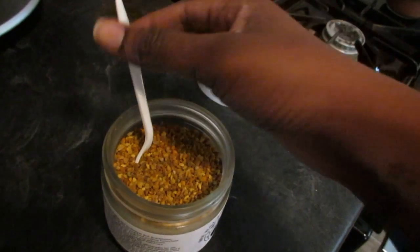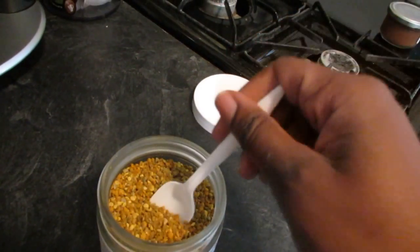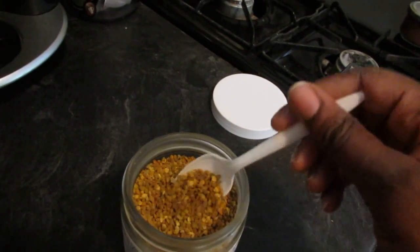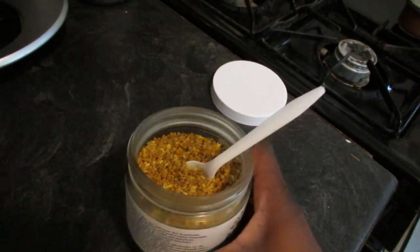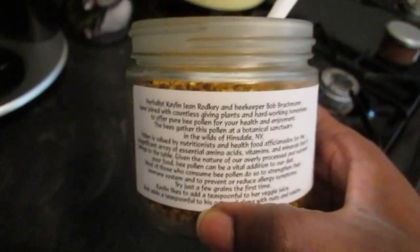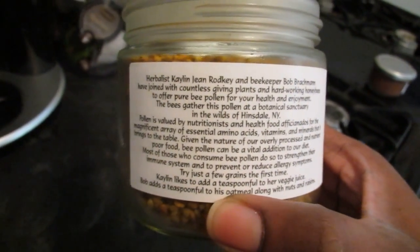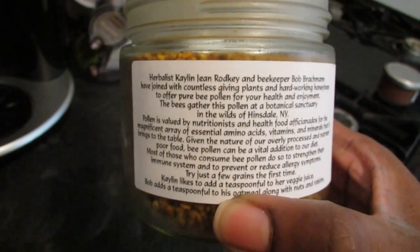You can actually mix it in juice and it'll dissolve, or you can get a spoonful of honey and mix it in and take it like that. You can put it on top of oatmeal, yogurt, or anything like that. I just take a spoonful and swallow it down.